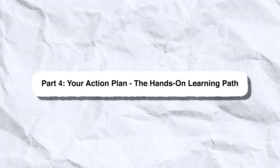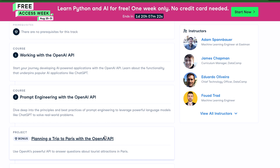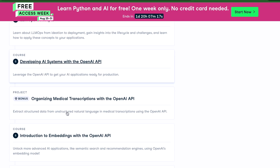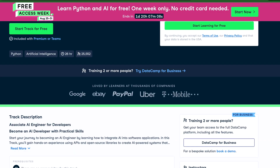Now, the action plan — the hands-on learning path. That was a lot of what it means to be an AI engineer. To go from understanding these concepts to actually building with them, you need a structured, hands-on learning path. That's why I'm excited to recommend the DataCamp Associate AI Engineer for Developers Career Track. I've personally reviewed this track and it aligns perfectly with the practical, application-focused approach we've discussed today. You'll start with fundamentals and dive into hands-on projects, learning how to use the OpenAI API, building applications with LangChain, and implementing RAG systems.